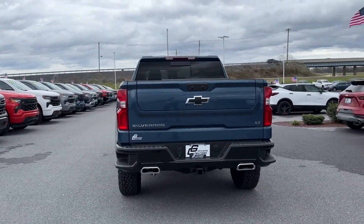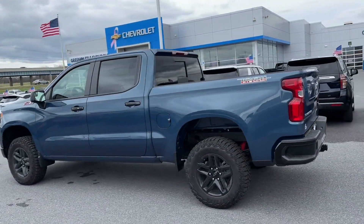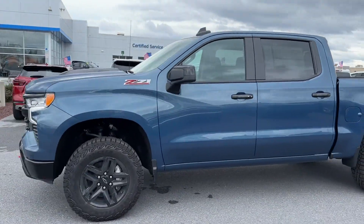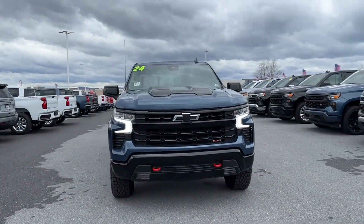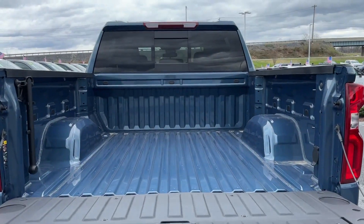You'll also love how it combines comfort and convenience with its Lane Keeping Assist, Lane Departure Warning, Wi-Fi Hotspot, Satellite Radio, Navigation, Multi-Zone Air Conditioning, Four-Wheel Drive, Heated Side View Mirrors, Backup Camera, and Tinted Windows.